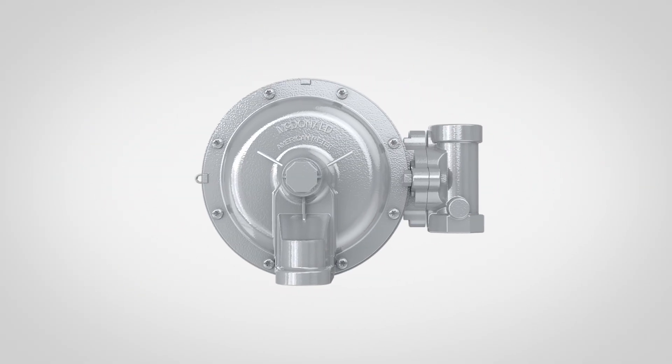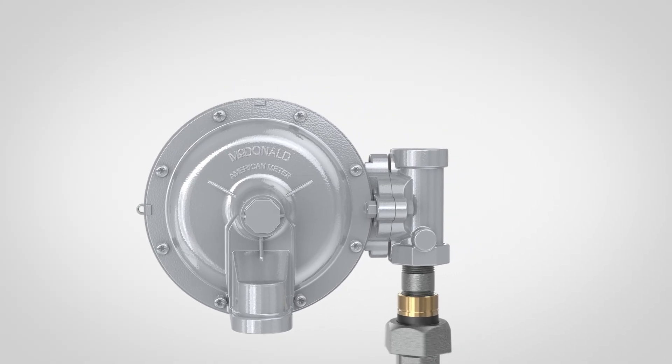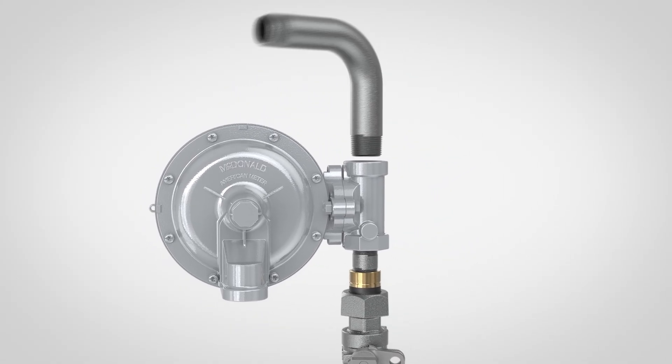And for ultimate convenience, our new regulators can be ordered with our fully tested, fully finished Meter Set Assemblies to save you time on installation.